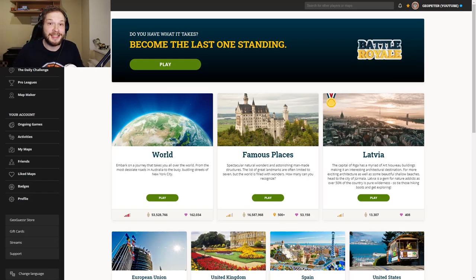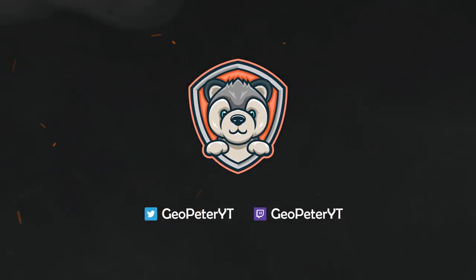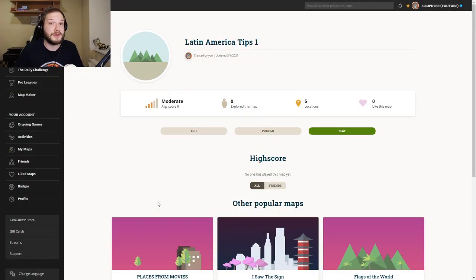Welcome to another GeoGuessr tips video — this one will be a little bit different. A lot of you wanted area-specific tip videos, so this one will be about Latin America. Some tips I've already told you, some will be new, but the format will be different. I'll show you the location and then explain my thought process for figuring out which Latin American country it is.